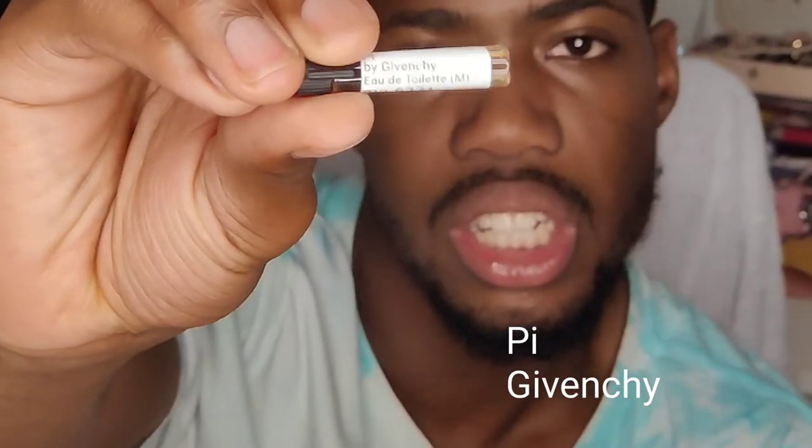We're going to do the smell test. Let's start from the small ones. The first one is Angel Man by Thierry Mugler, and the second one is Pi by Givenchy. I have a bit of Angel Man on my right hand and I'll do Pi on my left hand.